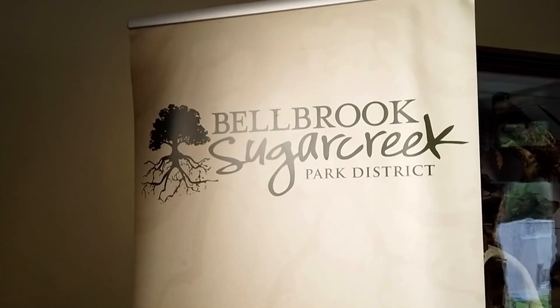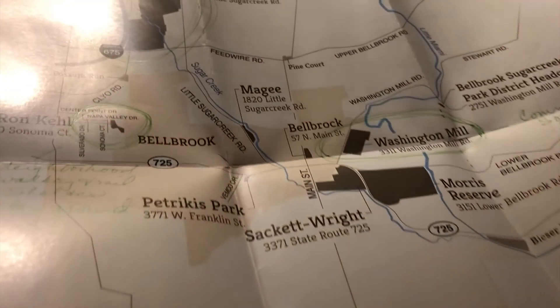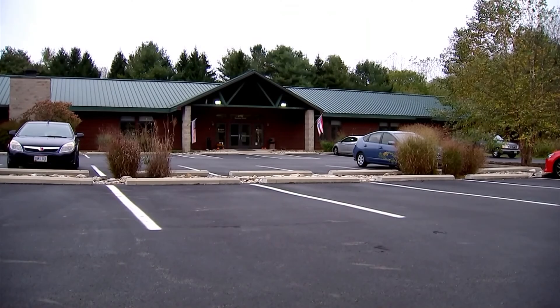But before heading out, Chief Naturalist Kendra Scheid, who works for the Bellbrook Sugar Creek Park District, said I should stop by. If you've never been in the area, we can give you maps of our nature parks. This building, once known as the Sugar Creek Ski Lodge, has been transformed into the park district headquarters.